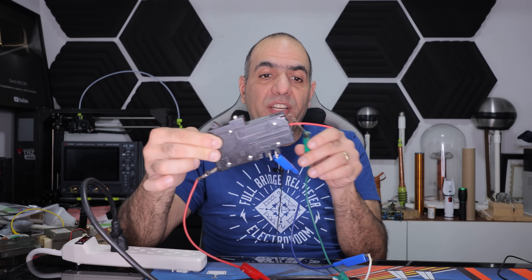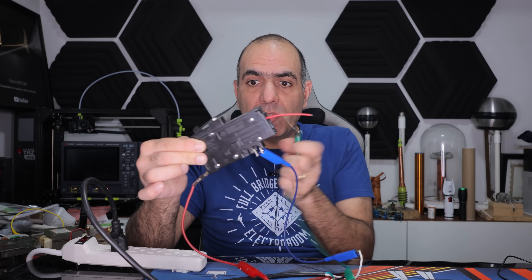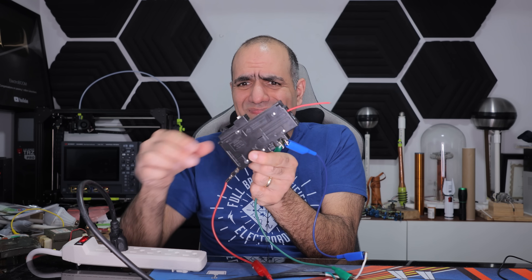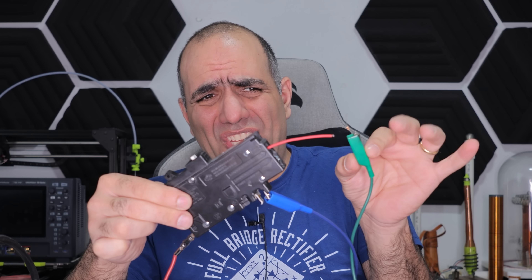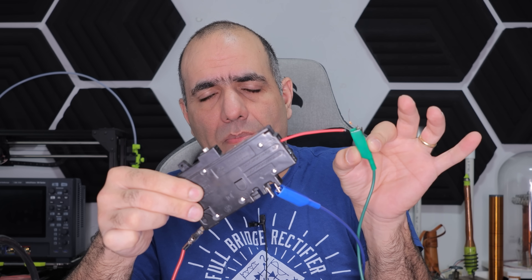Let's test it for ground fault. I've connected live and neutral to the breaker and I'll connect earth through a 1 kΩ resistor to the live output. Goodbye 1 kΩ resistor — it popped. Does it have GFCI?